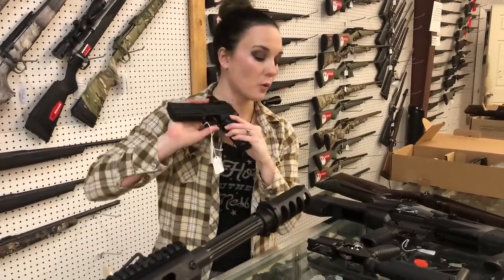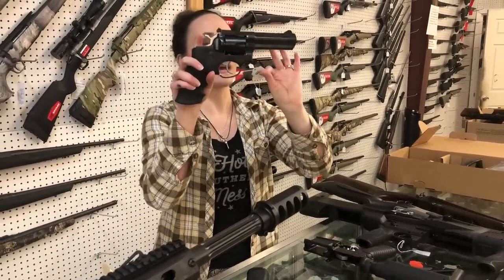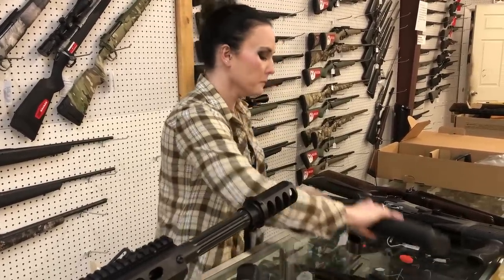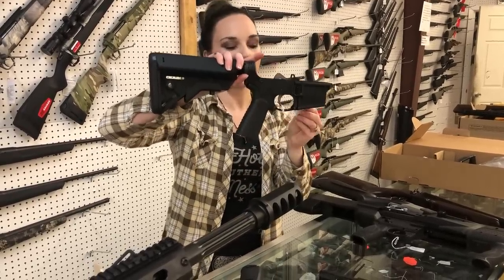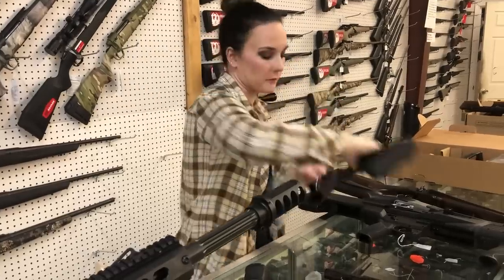SIG P320 full size with the Romeo 1 Pro — definitely don't miss out on these y'all. Ruger GP100 357, she's going to be $670. Workhorse complete lowers — they're AR-15 lowers, y'all — they're going to be $315.